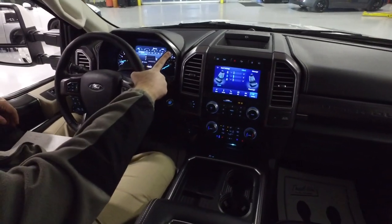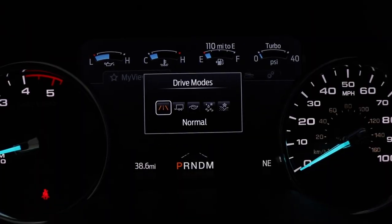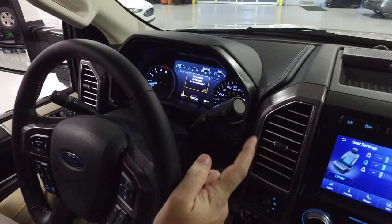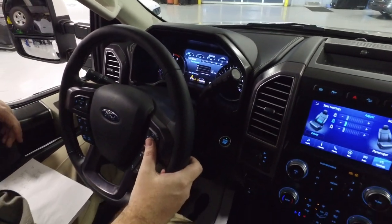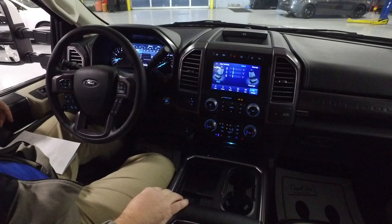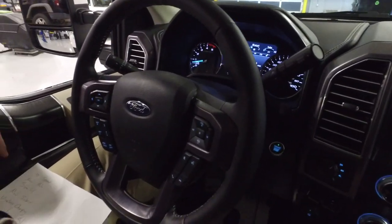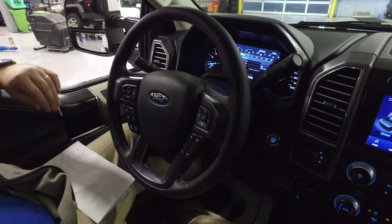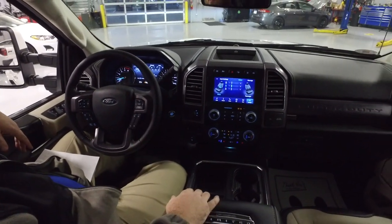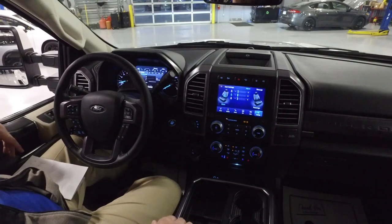They've also added drive modes to the Super Duties, brought over from the F-150 segment. Hit the button and you can go from Normal to Tow/Haul, Eco, Slippery, and Deep Snow and Sand. In off-road modes it'll automatically shift you into four-wheel drive — pretty slick. This truck also has adaptive cruise control: set your speed at 70 mph and the truck will slow itself down or speed back up depending on who's in front of you. You can even choose how far you want to follow behind the vehicle ahead.